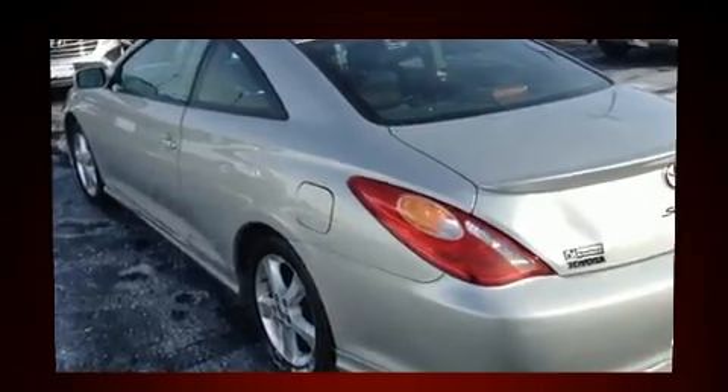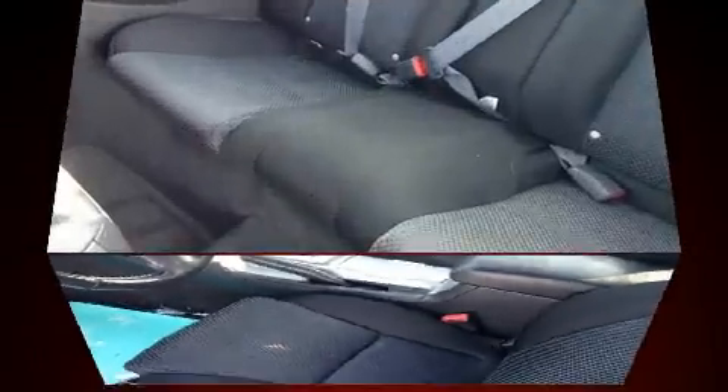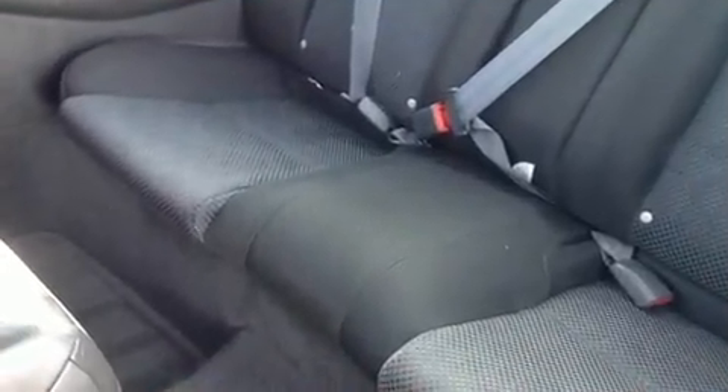Toyota prioritized practicality, efficiency, and style by including fully automatic headlights, power door mirrors, and remote keyless entry.